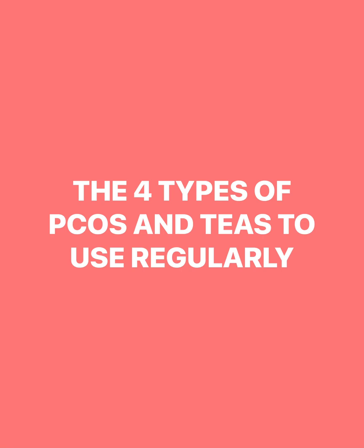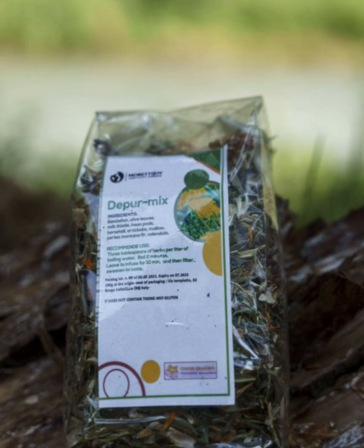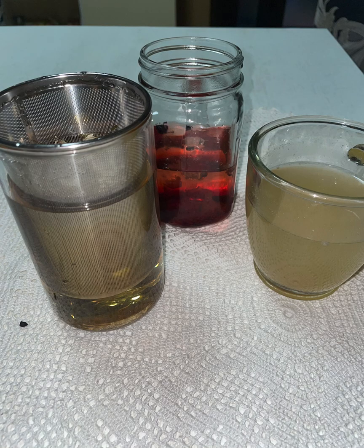The four types of PCOS and teas to use regularly. Today I will not be talking about the POMIX because as you all know, the POMIX is for detoxification. Today we'll be talking about the four things you should really be considering when you have PCOS.